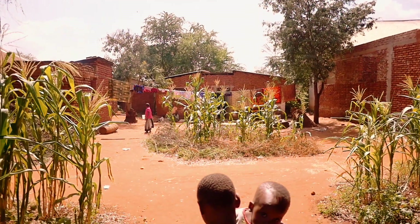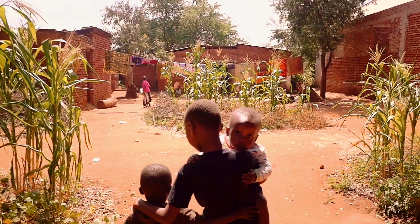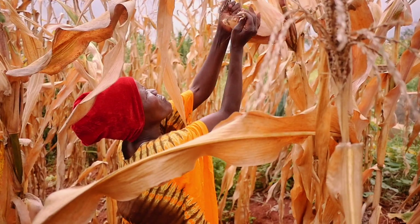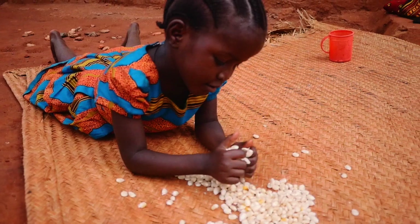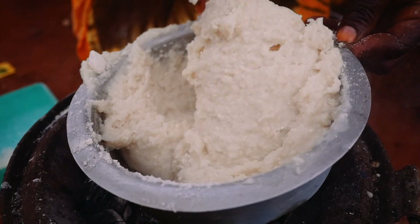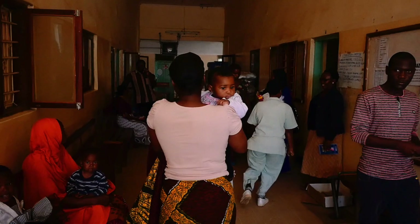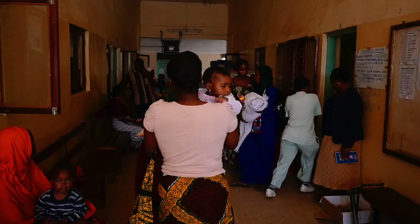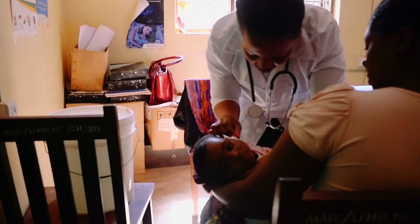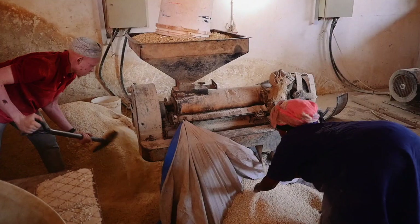Two billion people suffer from malnutrition, causing one in three child deaths globally. Africa is hardest hit. Most people don't have access to healthy foods, and every meal is primarily starchy flour. The lack of key vitamins and minerals, especially in a child's diet, results in millions of people dying every year from preventable sicknesses.